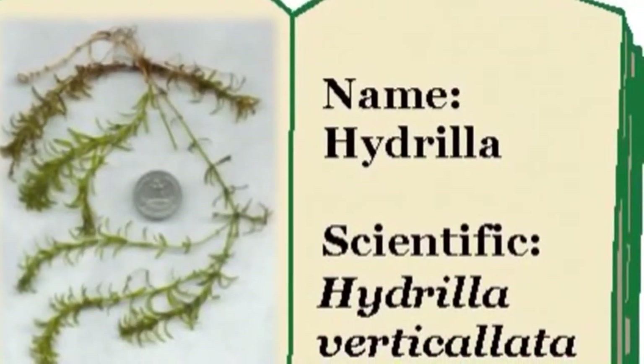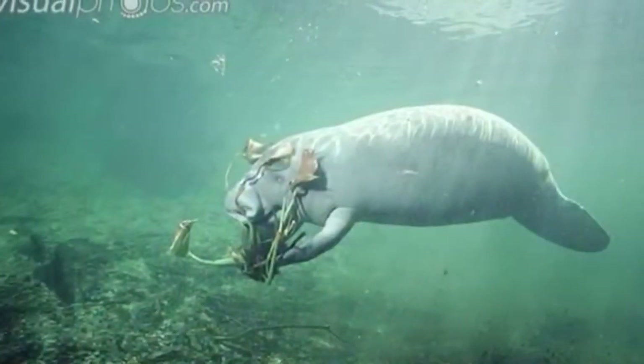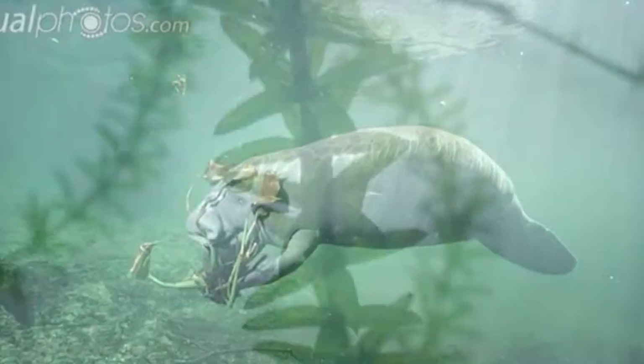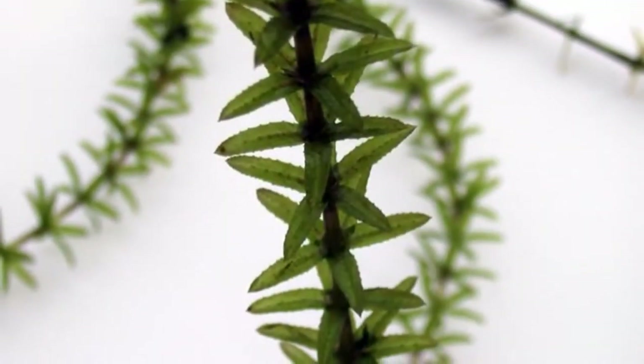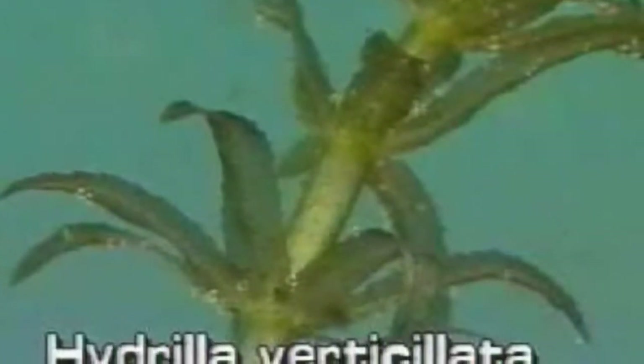Hydrilla is an invasive plant that can invade lakes and destroy fish habitats. The effect this plant has on people is that it can cost very much, because it costs money to clean out the hydrilla. People can also get tangled in it and get serious injuries.